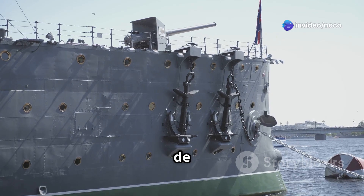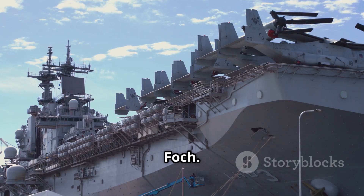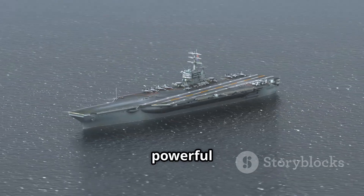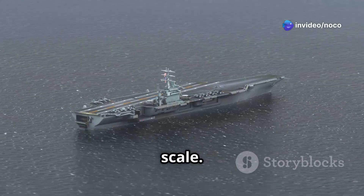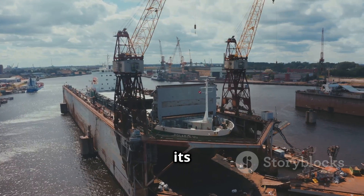Before the Charles de Gaulle, France used two smaller aircraft carriers, the Clémenceau and the Foch. These carriers, while useful, weren't as big or as powerful as American carriers. They served their purpose but lacked the capability to project power on a global scale. France decided to build the Charles de Gaulle to have a strong navy that could operate on its own.